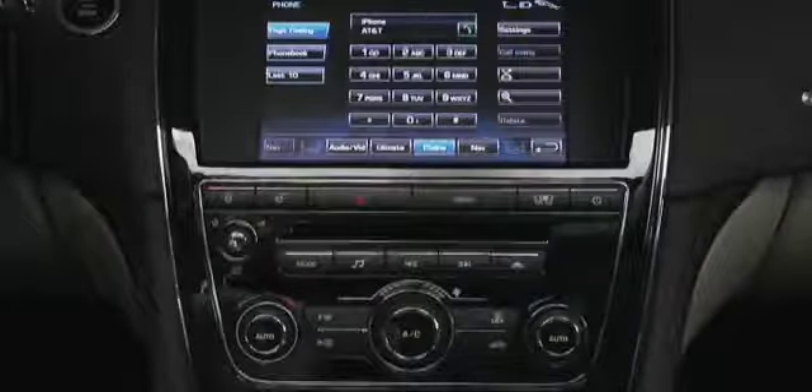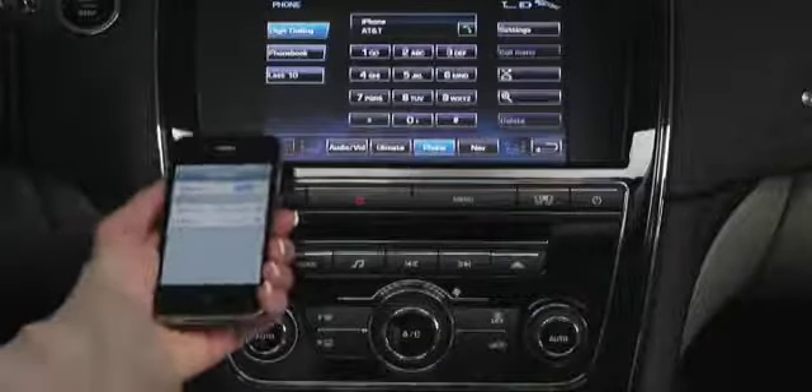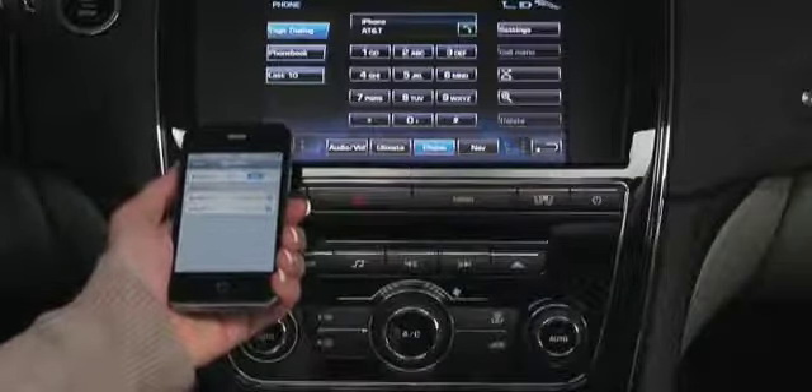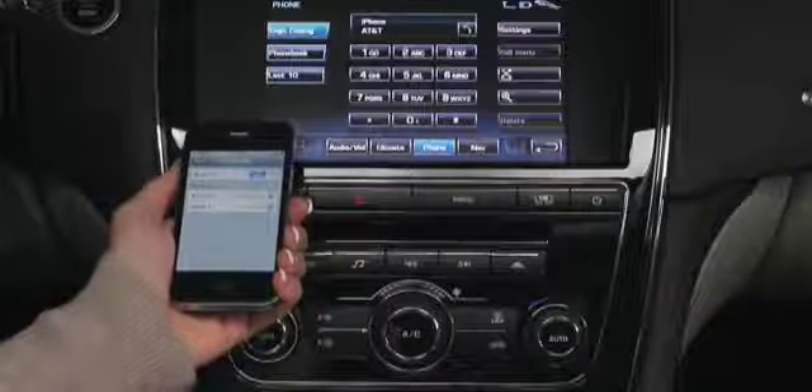Before using a Bluetooth cell phone, it must be paired and connected to your XJ. Let's start with a smartphone, such as a BlackBerry or iPhone. We'll use the iPhone here.